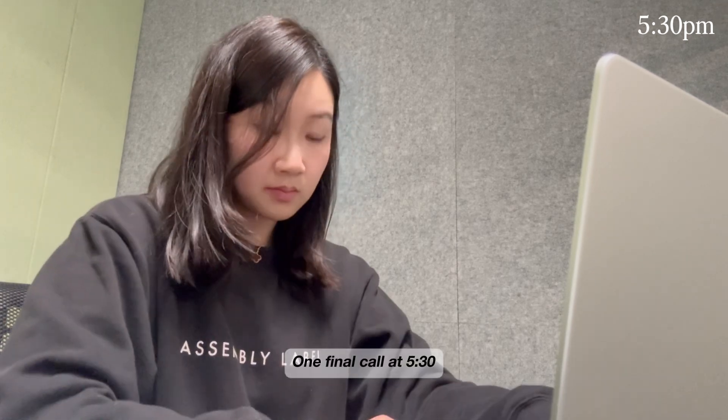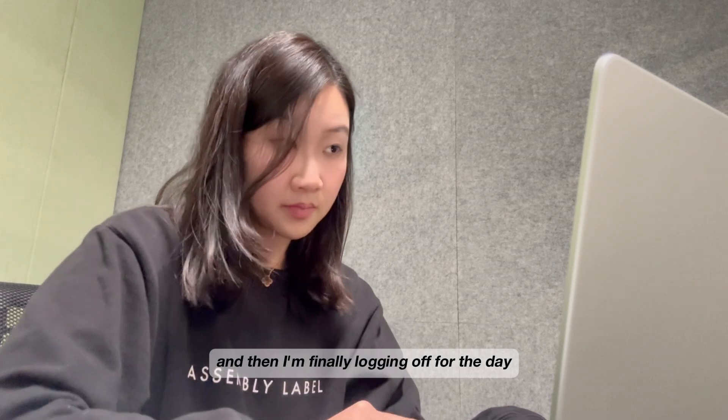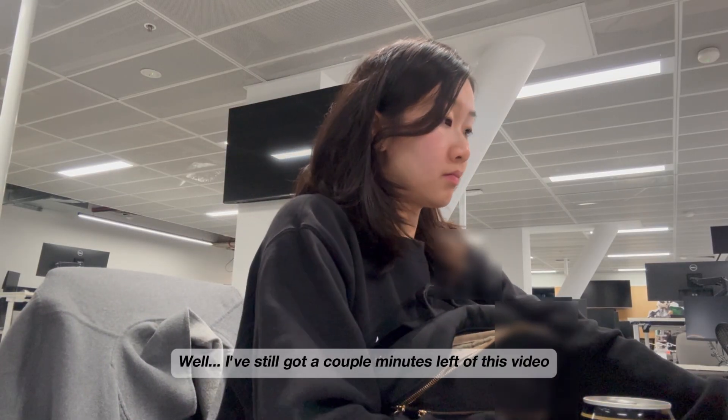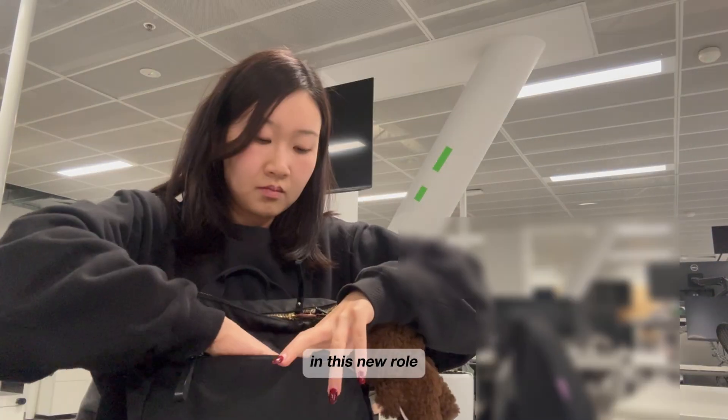At this point I am honestly starving, grabbing a quick protein yogurt with some almond butter as a snack and trying to make the healthy choice since I've got dinner plans right after. One final call at 5:30 — I'm doing some light data contracting for a startup — and then I'm finally logging off for the day. I've still got a couple minutes left of this video, so let me ramble on a little bit more about how I've been feeling in this new role.